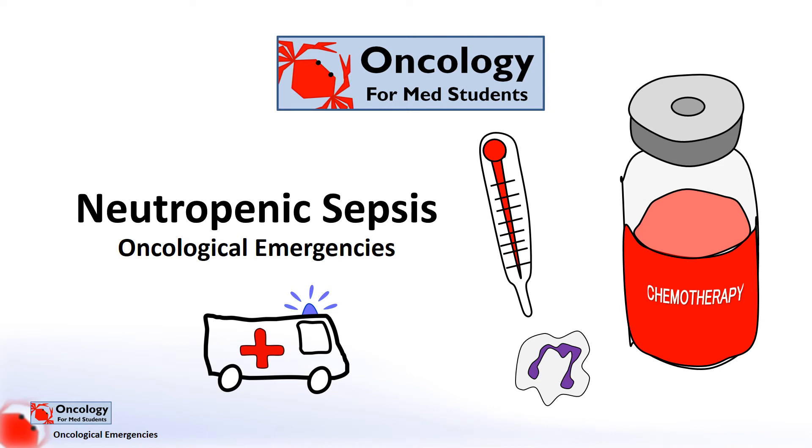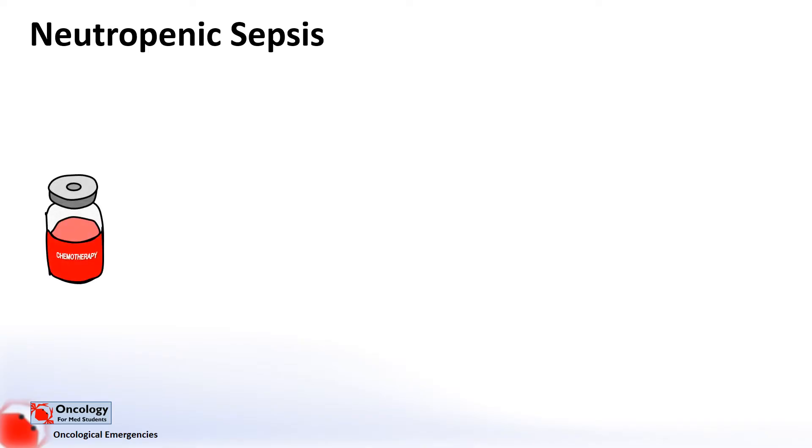Hi and thanks for tuning in to my channel, Oncology for Medical Students. This is a part of a series on oncological emergencies, with this video focusing on neutropenic sepsis. Neutropenic sepsis is a life-threatening complication of cancer treatment, usually chemotherapy, which describes an infection in someone whose immune system isn't functioning properly due to the side effects of the treatment.